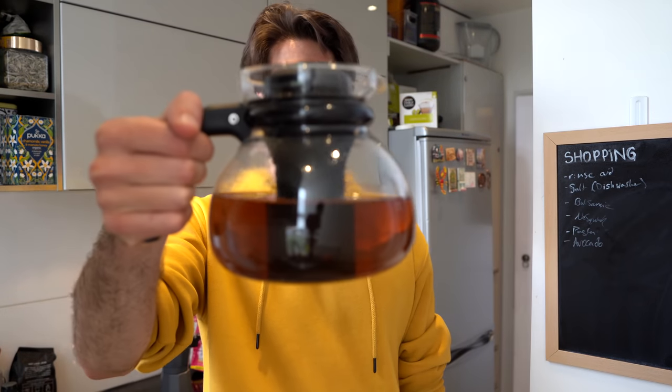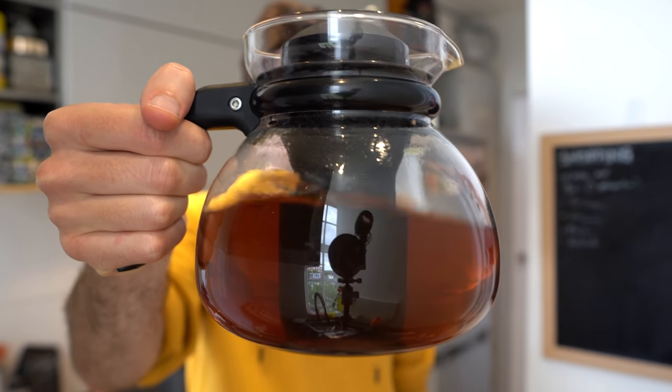The teapot has had time to brew. It's that nice lovely red-brown color and it is ready for the Karma Twins taste test.